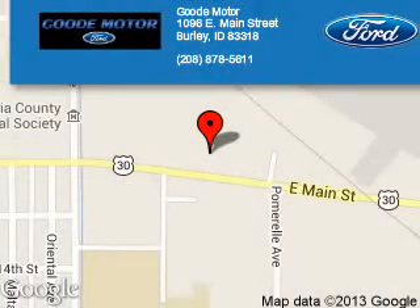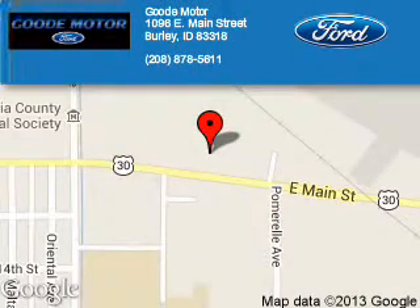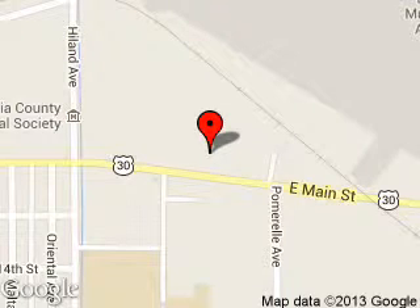Good Motor is dedicated to doing everything possible to ensure that the experience you have selecting your next vehicle is a pleasant one. We are located at 1096 East Main Street, Burley, Idaho 83318.